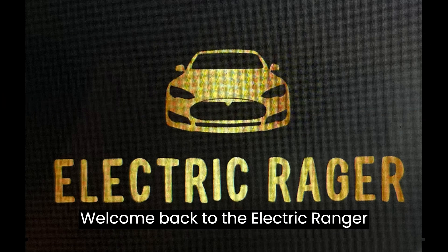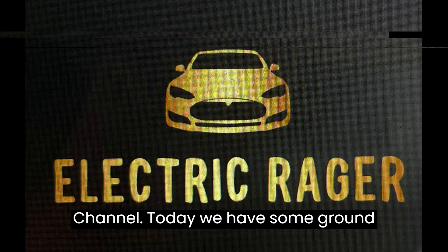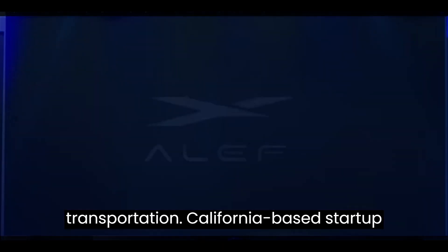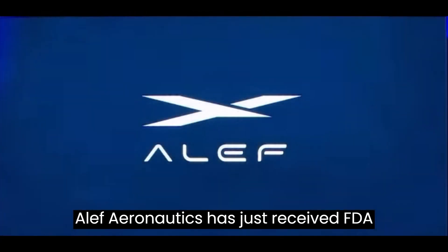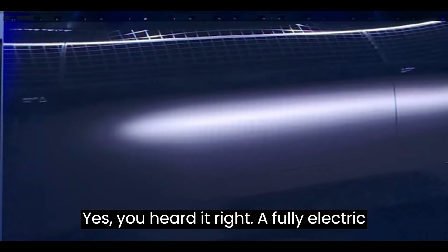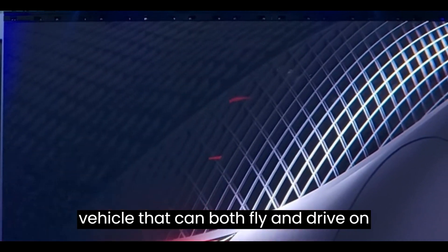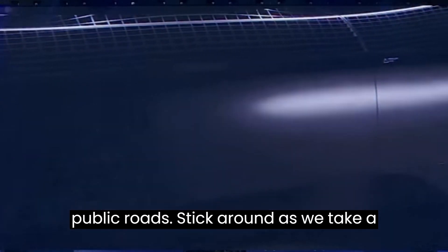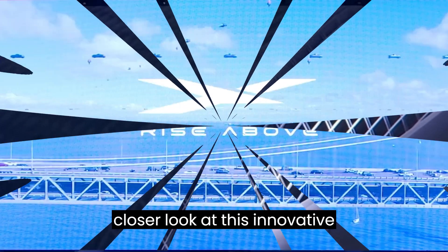Welcome back to the Electric Rager channel. Today, we have some groundbreaking news in the world of transportation. California-based startup Aleph Aeronautics has just received FAA approval for their Model A flying car. You heard it right — a fully electric vehicle that can both fly and drive on public roads. Stick around as we take a closer look at this innovative technology.